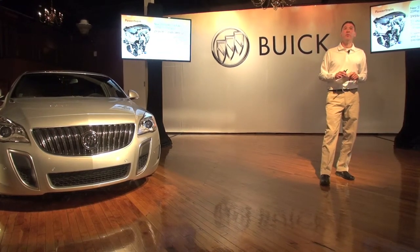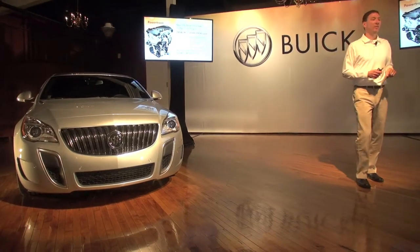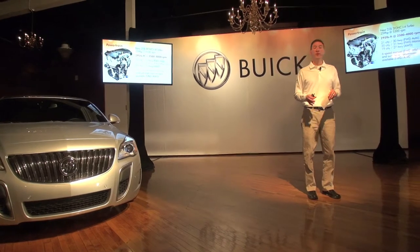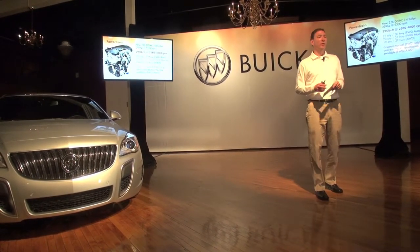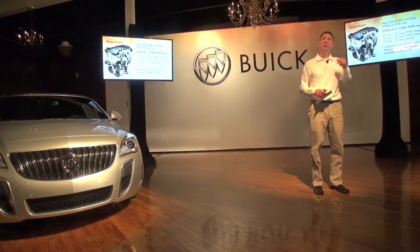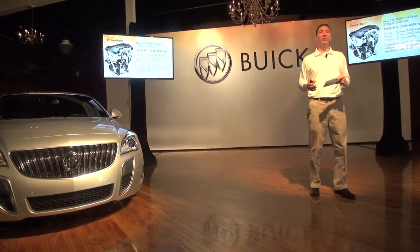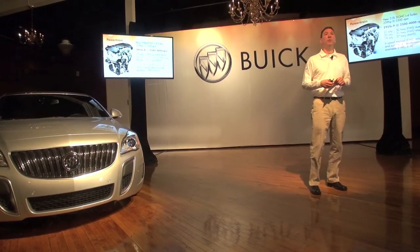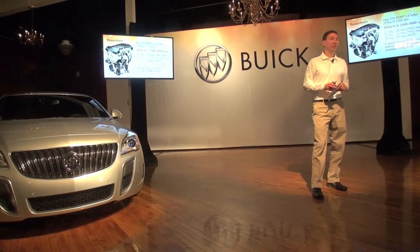From a powertrain perspective, the only engine available on the GS is that turbo. What's different is the max torque range goes from 3,000–4,000 RPM as it is in the Regal, to 2,500–4,000 RPM on the GS — so a wider max torque range. On the GS, front-wheel drive only, you get a 6-speed manual. The question is asked: why not offer the manual with all-wheel drive? Simply put, there just aren't enough takers for that. There's no technical limitation — if the demand were there we could do it — but we can't substantiate it for the number of hand-raisers right now.